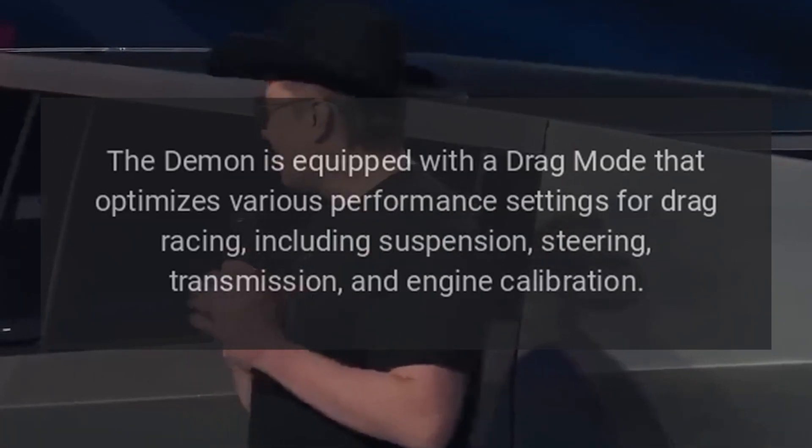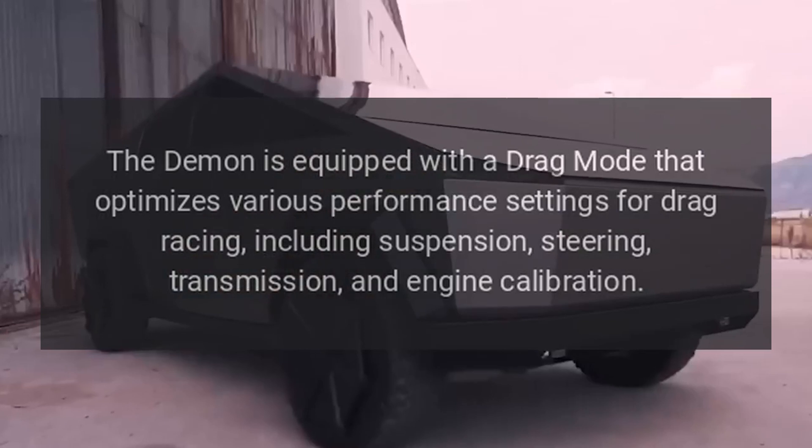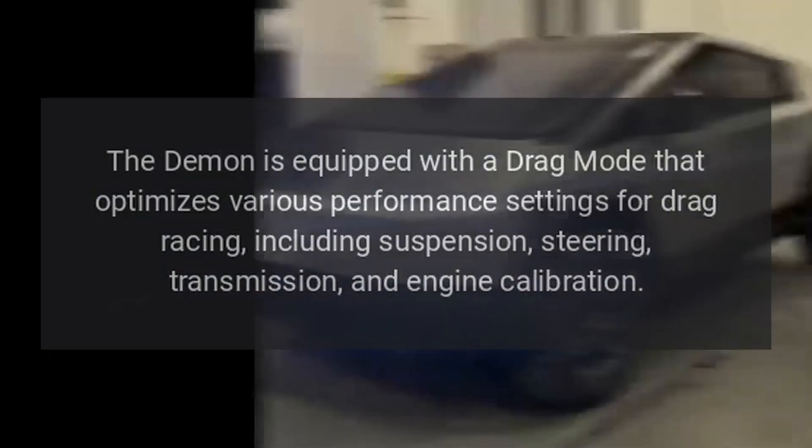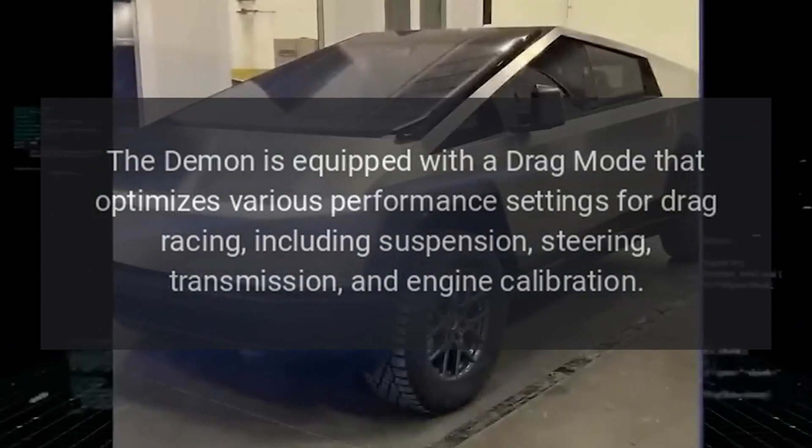The Demon is equipped with a Drag Mode that optimizes various performance settings for drag racing, including suspension, steering, transmission, and engine calibration.